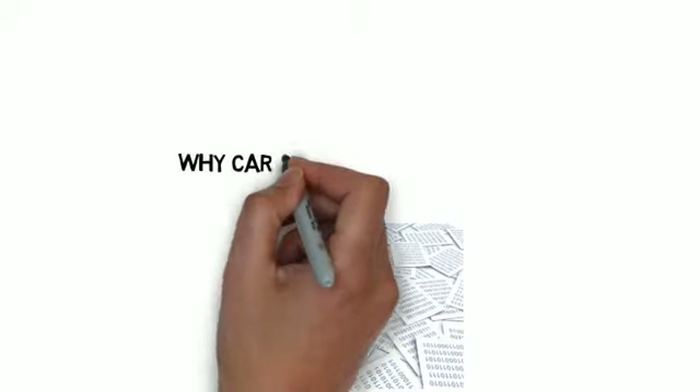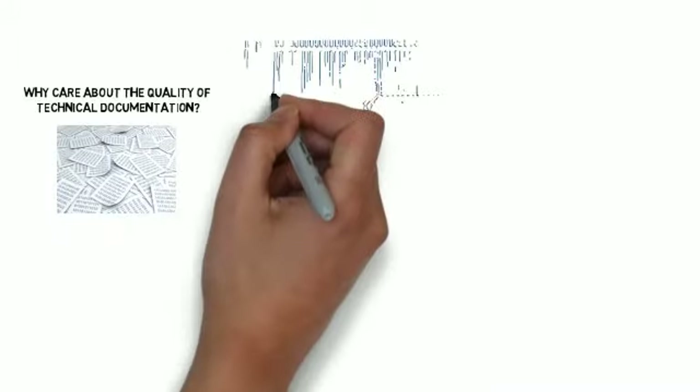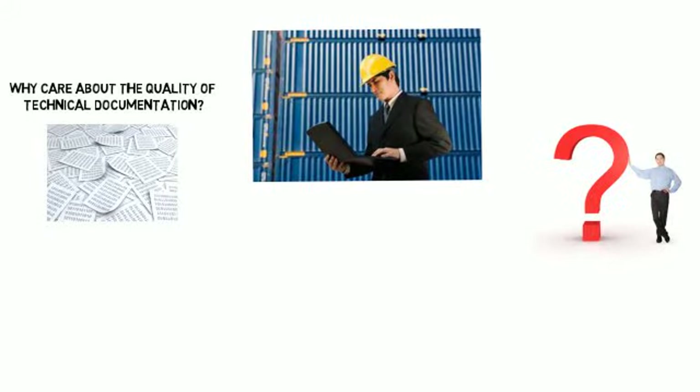If you care about the financial health of your company, why do you also need to care about the quality score of your company's technical documentation? You have quality initiatives in every area of your business. Why not in one of the most customer-facing areas of your business — your technical documentation?